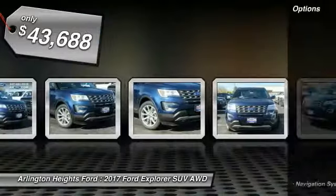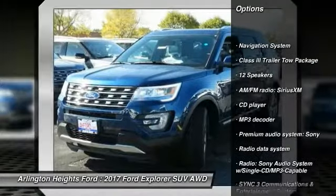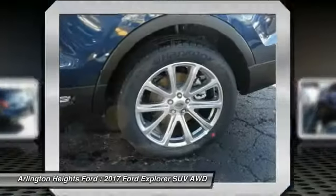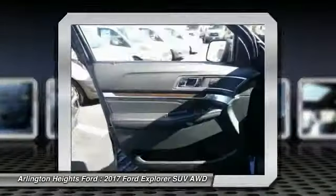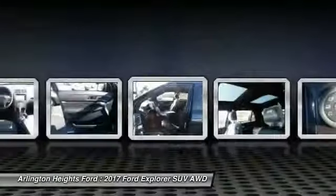Here are some of this vehicle's great options: power passenger seat, traction control, navigation system, air conditioning, dual airbags, power steering, heated rear seats, aluminum wheels, four wheel disc brakes, universal garage door opener. Take this vehicle for a spin and see why so many shoppers are now proud owners.